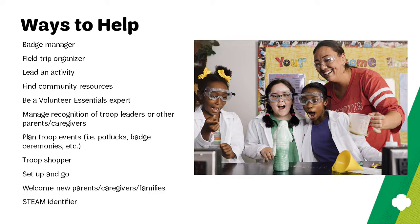How about a role for parents and caregivers who welcome other families to the troop? They can orient them, give them tips, and make them feel welcome. What about a parent caregiver who researches STEAM and STEM opportunities? STEAM is science, technology, engineering, arts, and mathematics; STEM is science, technology, engineering, and mathematics. Maybe a parent could find STEAM or STEM opportunities with the council or around the council boundaries that the troop can enjoy.